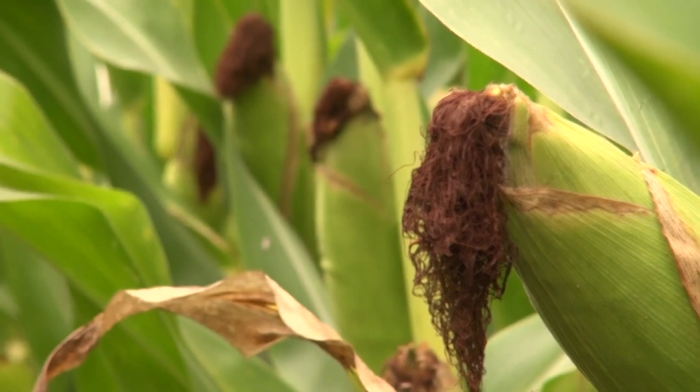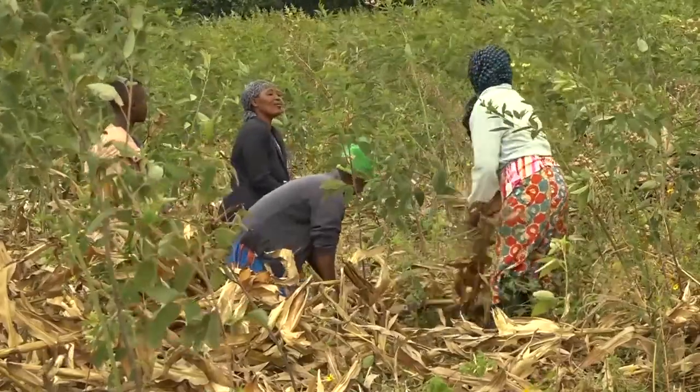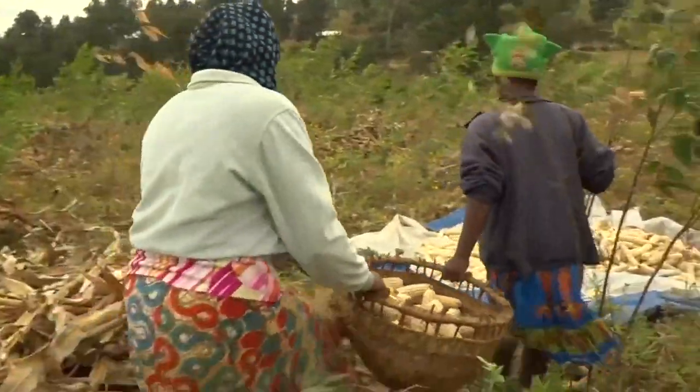Welcome back to Shamba Shape Up. And now, with the help of our partners, we want you to learn more on how to deal with these poisonous fungi called aflatoxins.